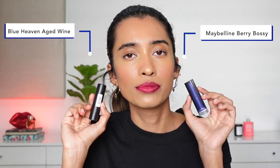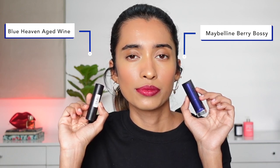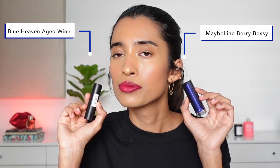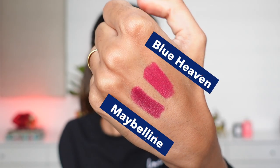Another shade quite similar to Maybelline Very Bossy is Blue Heaven Intense Matte lipstick in the shade Aged Wine. Straight up, the Maybelline one is a little bit more pigmented and slightly deeper — it has a little more of a purple hint — whereas Aged Wine is a little bit more on the pink side and doesn't have that purple hint. But this is the closest I could get. Do let me know if you guys have any better dupes in the comments below.